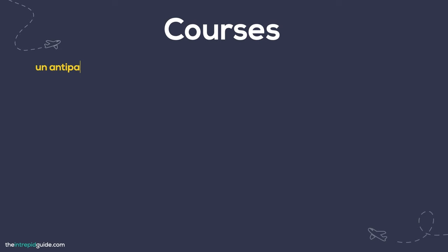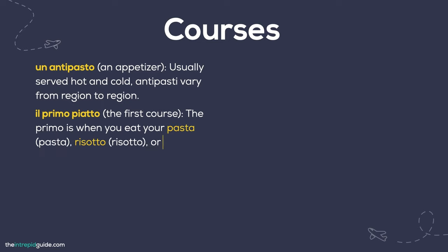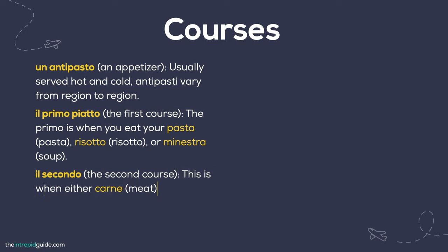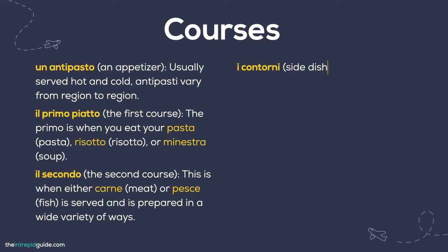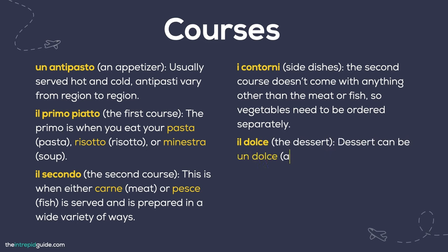Both lunch and dinner usually consist of several courses: un antipasto (an appetizer, served hot or cold, varying by region); il primo piatto (first course) — pasta, risotto, or minestra (soup); il secondo (second course) — carne (meat) or pesce (fish), prepared in a wide variety of ways; i contorni (side dishes) — since the second course doesn't include sides, vegetables must be ordered separately; and il dolce (dessert) — which can be a sweet, frutta fresca (fresh fruit), or una macedonia (fruit salad).